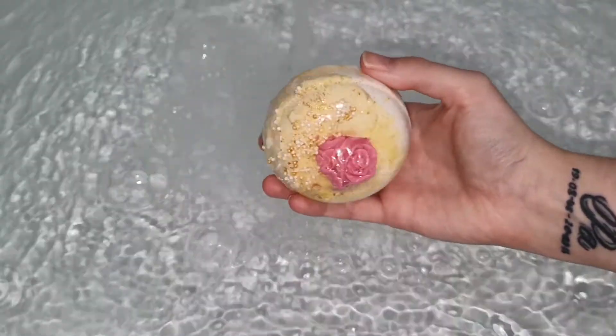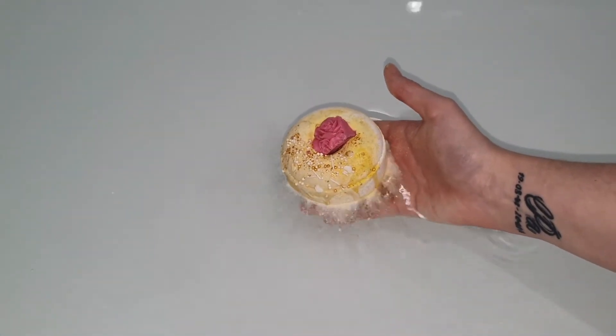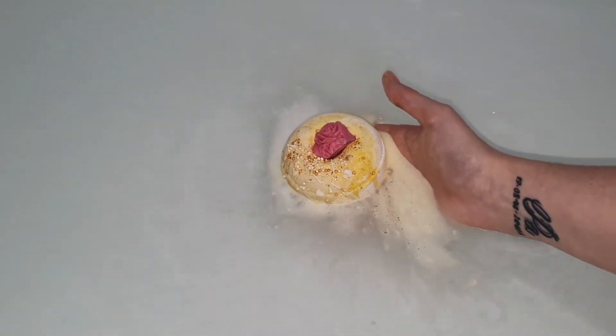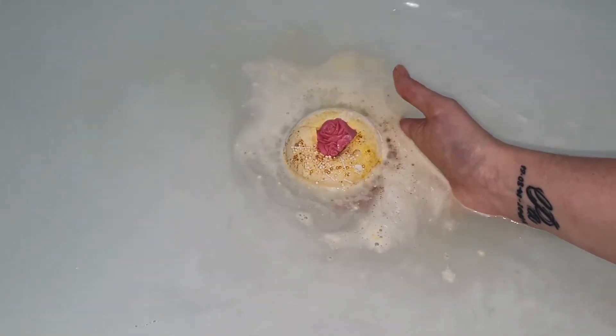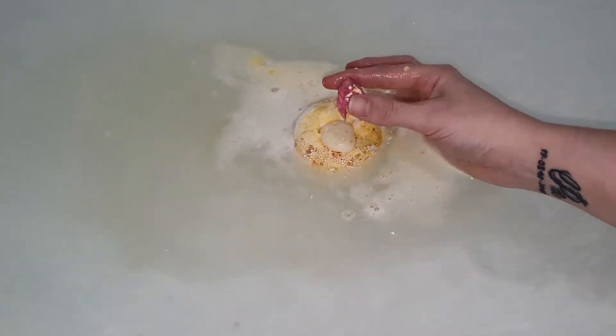Hello everybody and welcome back to my channel! Today we are going to be finishing up this week of Disney princess inspired bath bomb demos with the Belle inspired bath bomb from Bird Bath and Body.